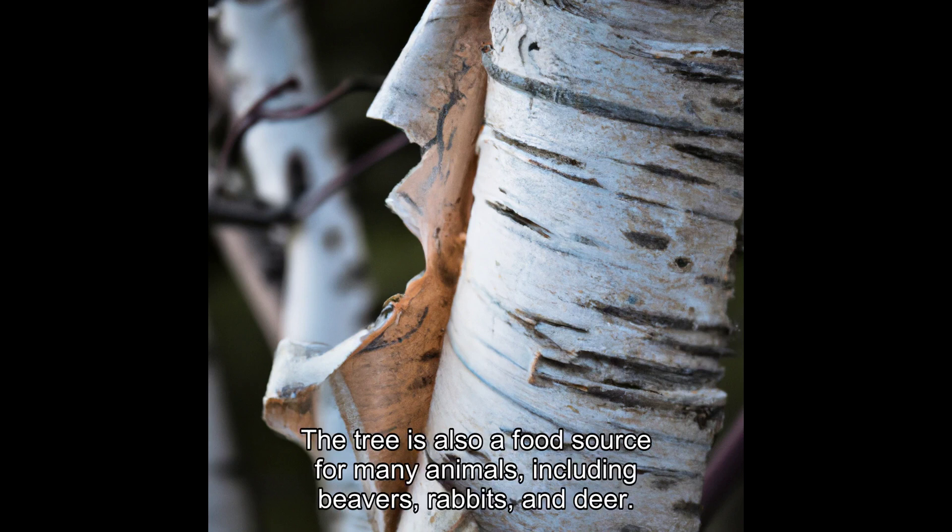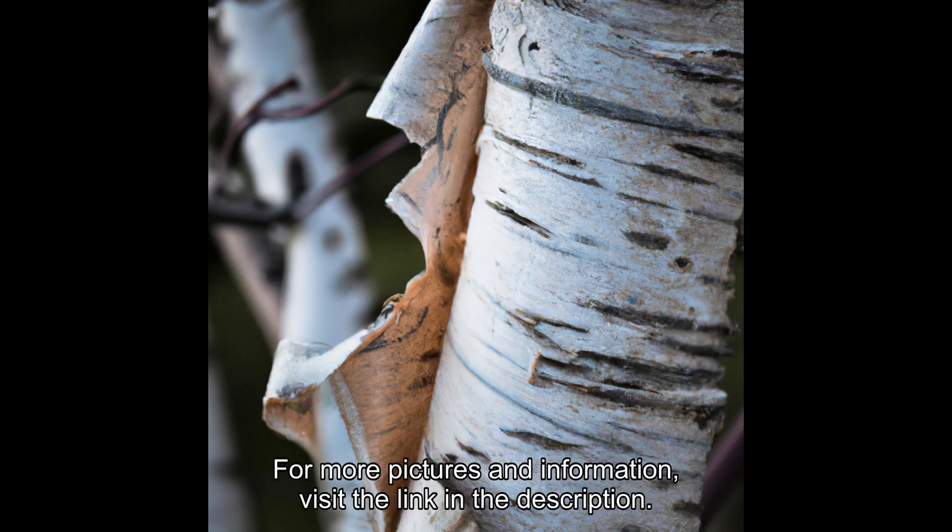The tree is also a food source for many animals, including beavers, rabbits, and deer. For more pictures and information, visit the link in the description.